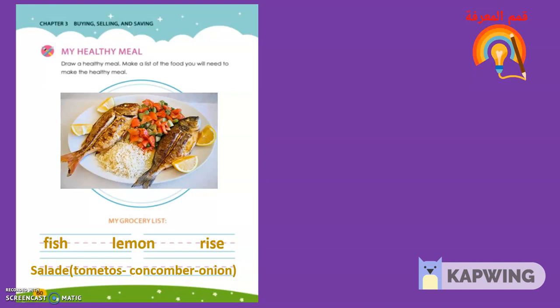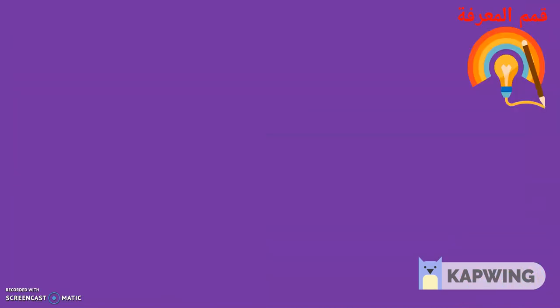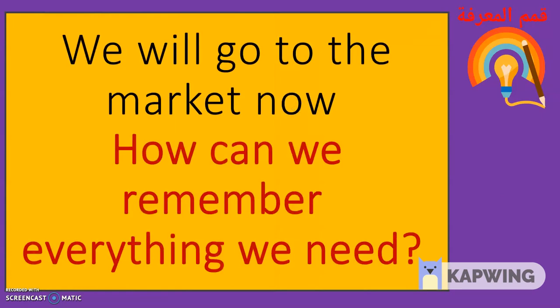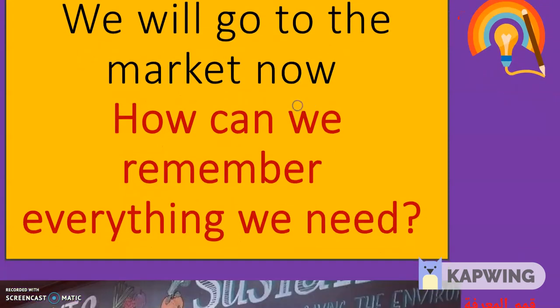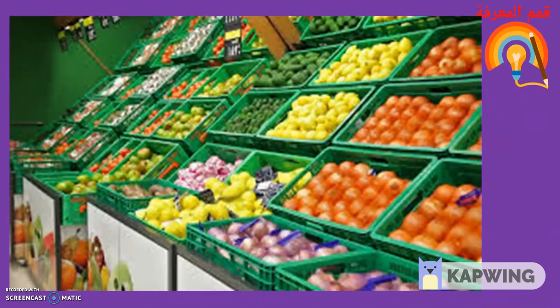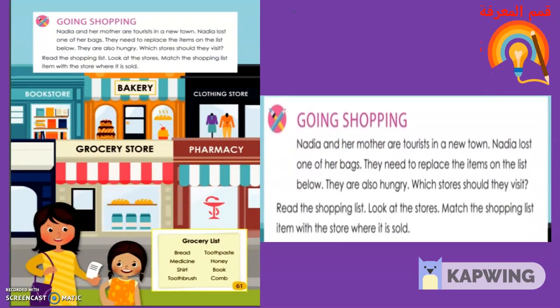Let's return to your seat and take out your student book. Take your pencil. We will show what we know in our student book. Open your student book to 'Going Shopping.' We will go to the market now. How can we remember everything we need?